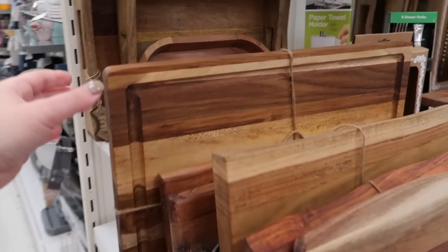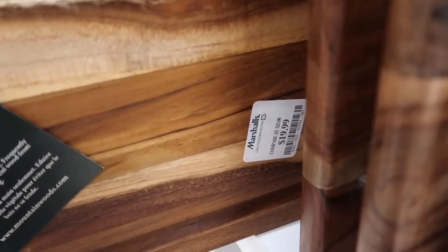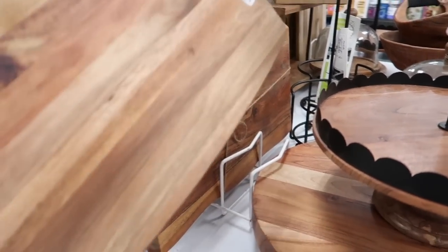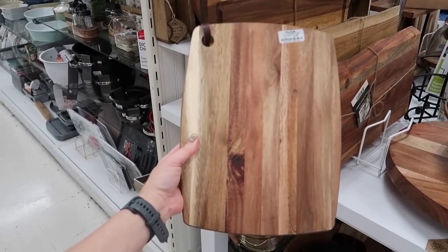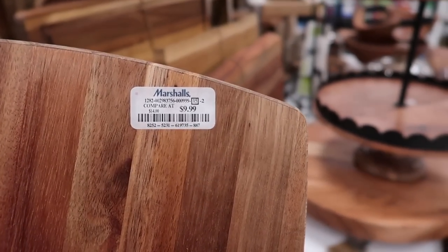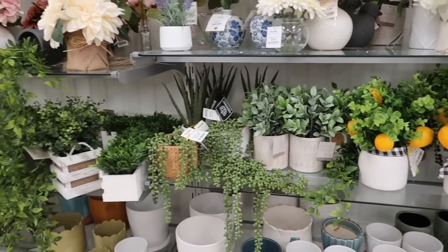Down here I found some cutting boards — make sure they are food safe before using them for cutting fruits and vegetables. But they also work as a nice cheese board or charcuterie board. You can use them to decorate your kitchen, place them against the backsplash, or give them as a housewarming gift. For $10, they are simply very, very affordable.